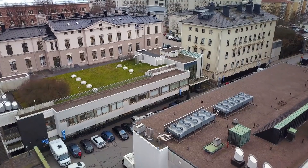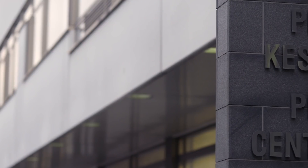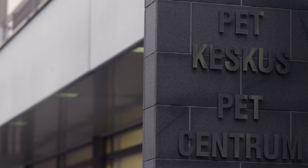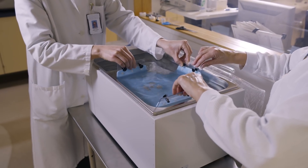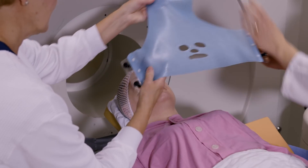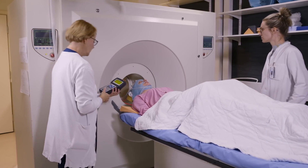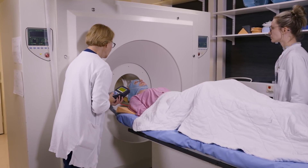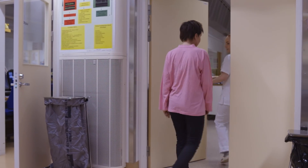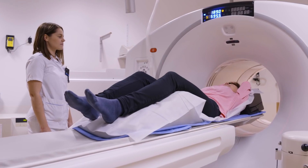The Turku PET Center is the national research institute dedicated to the use of positron emission tomography, PET, in research and clinical diagnostics. PET is a functional imaging method using radioactively labeled agents, or tracers, that allows the visualization of physiological and molecular processes in humans and animals in vivo. In the Turku PET Center, we provide our customers with imaging services in the fields of cardiovascular, metabolic, brain and cancer research.